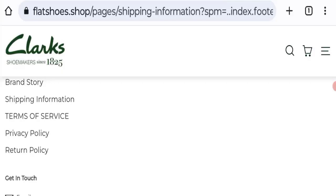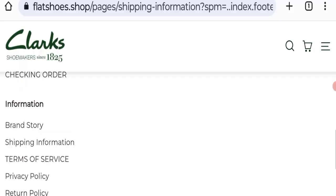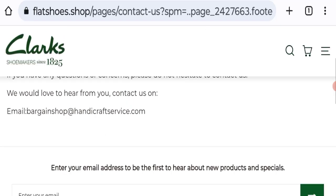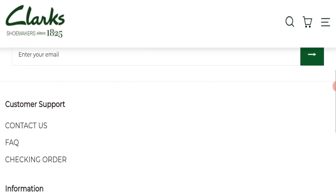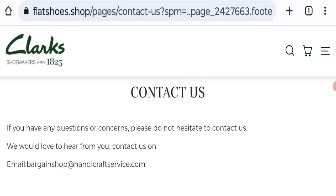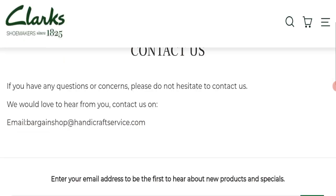Next we will check the contact page of this website. On the contact page, only an email address is mentioned: bargainshop@handicraftservice.com. The email address does not match the domain name, which is also a very negative sign of this website.